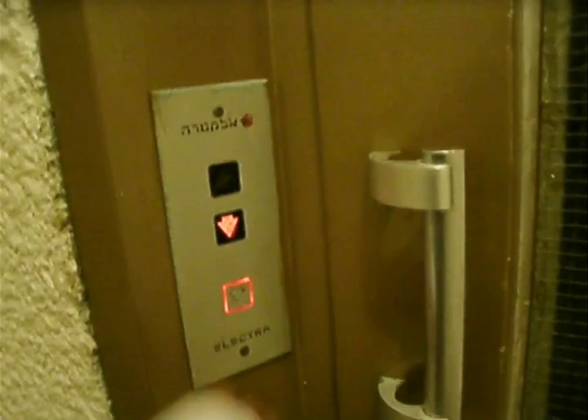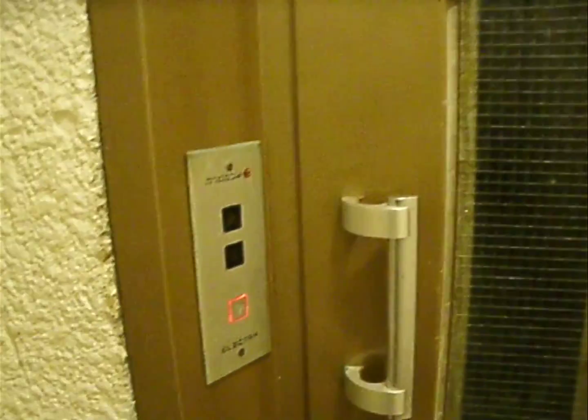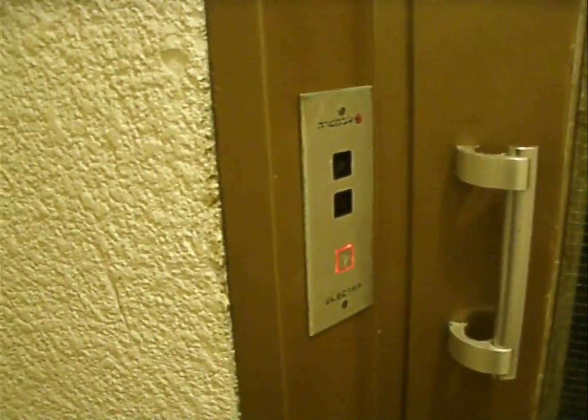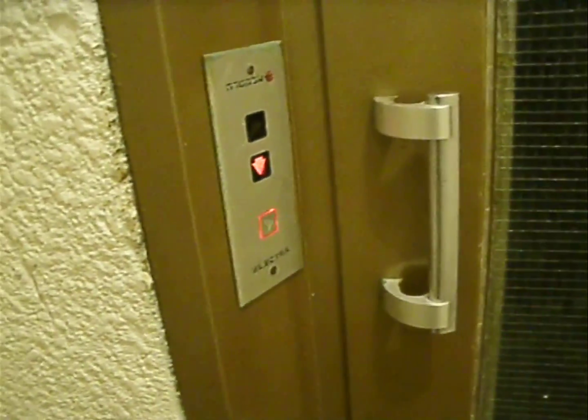Hey guys, I want to show you this old elevator. I'm going to go down from the 8th floor to the 6th floor. I'll show you this. You can see the old elevators — these are common in a lot of old special apartment buildings in Israel.